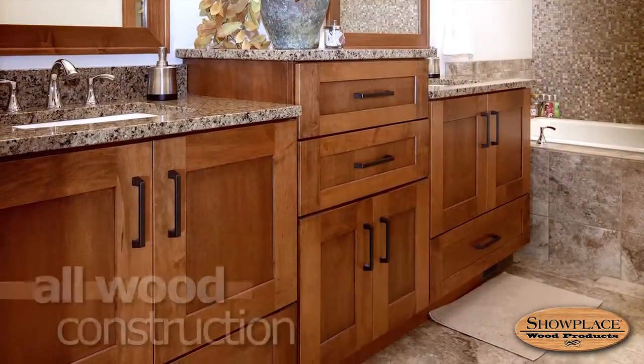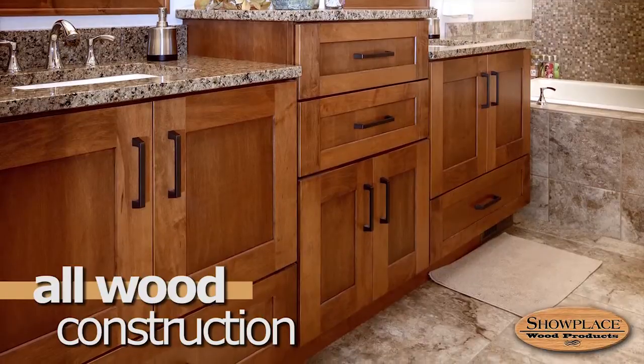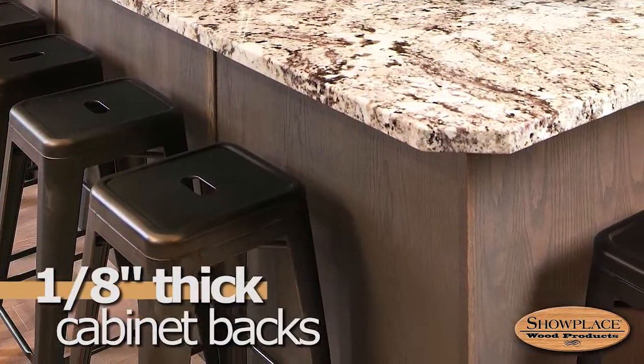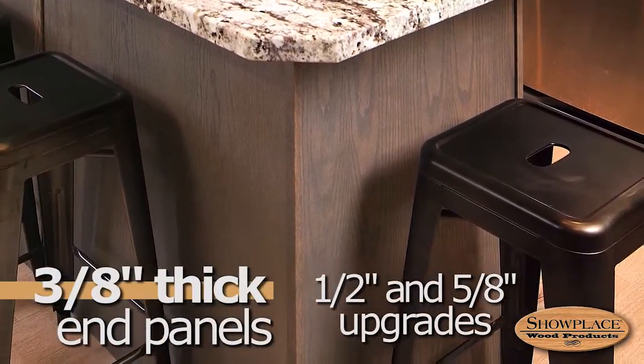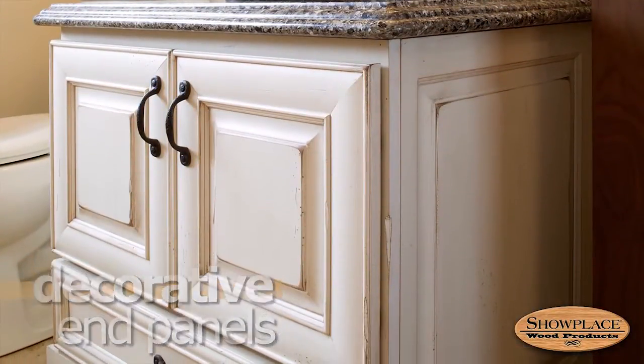Showplace cabinets use all-wood construction for structural rigidity and lasting durability. Backs are a sturdy 1/8 inch thick. End panels are 3/8 inch thick, with 1/2 inch and 5/8 inch upgrade options. There are also decorative integrated end panel options.